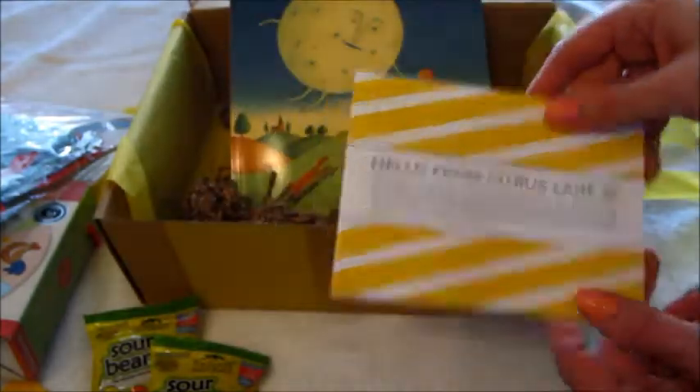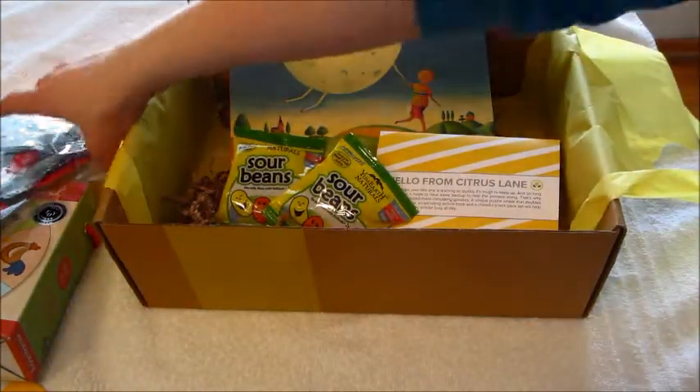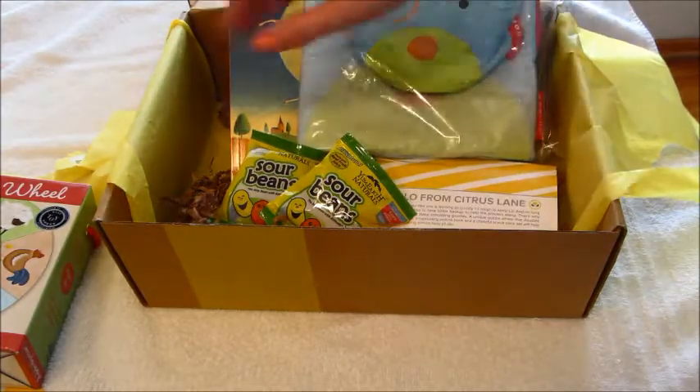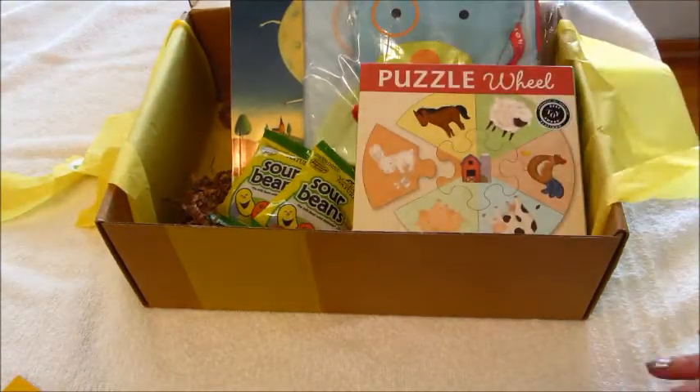I do have one other kid box like this called the Blue Box, and I have the video posted for this month already up. If you're interested in that, please check out that video. Thanks for watching, bye!